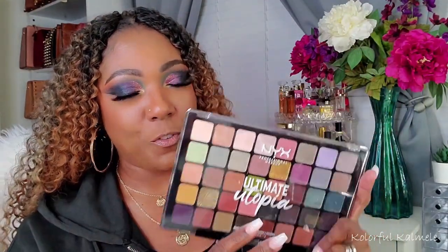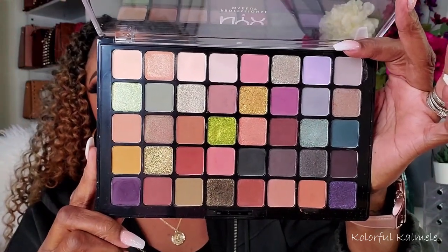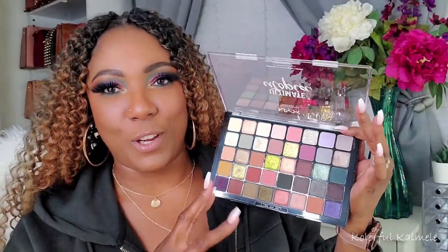I wanted to add in a nice kind of retro, eclectic type of vibe for shadows to play with. So this is the NYX Ultimate Utopia. I would say it's affordable because it's NYX, but quite honestly these palettes are like $35 or something like that. But I do love this color mix and I have a lot of fun creating really retro, funky type looks with this palette.